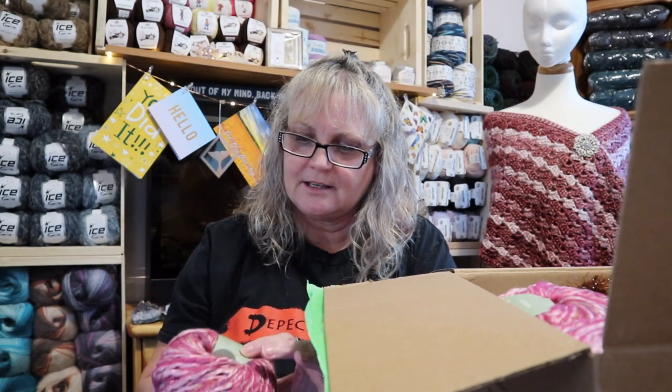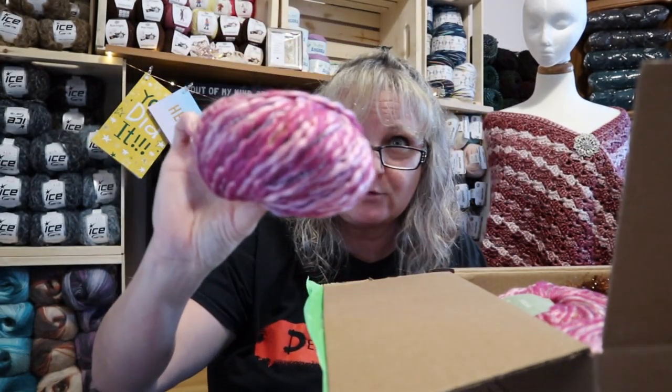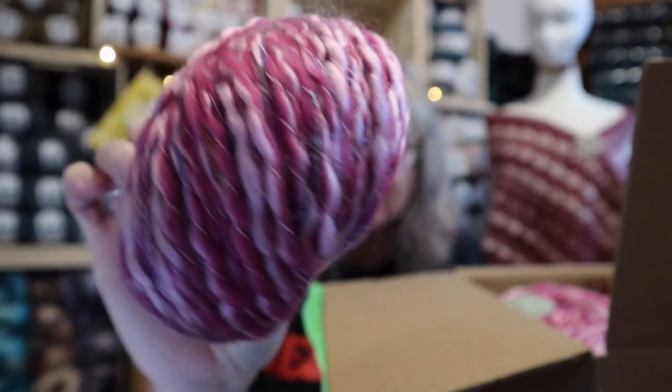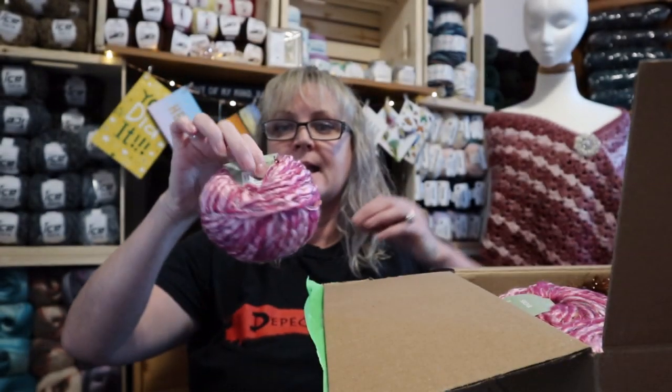This is Sirdar Juniper. It's 53% acrylic, 27% wool, and 20% polyester. Unfortunately, Crystal, I can't use this because I'm allergic to wool, but it's gorgeous. Look at those colors — wow, that is gorgeous. There's three of these. They've got little strings of different colors in there — blues and yellows and greens. Darn it, I wish I could use it.